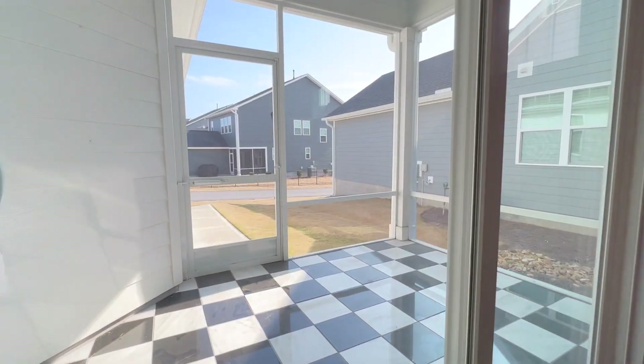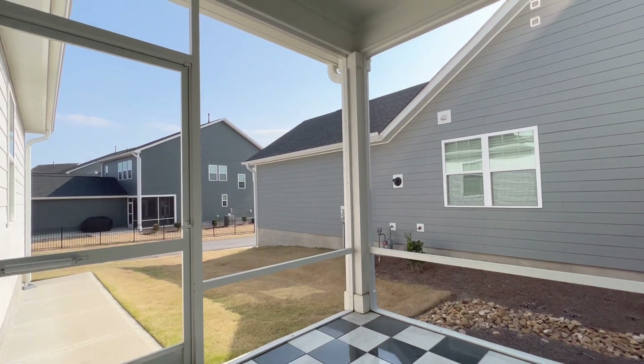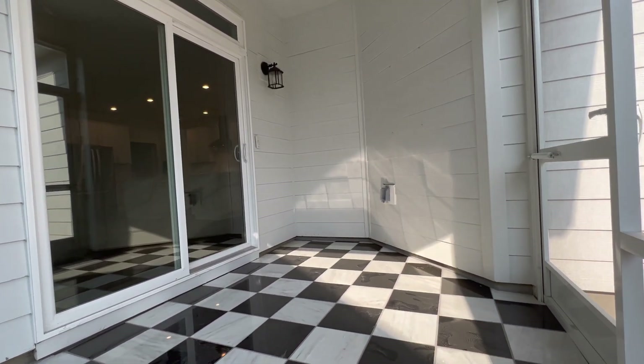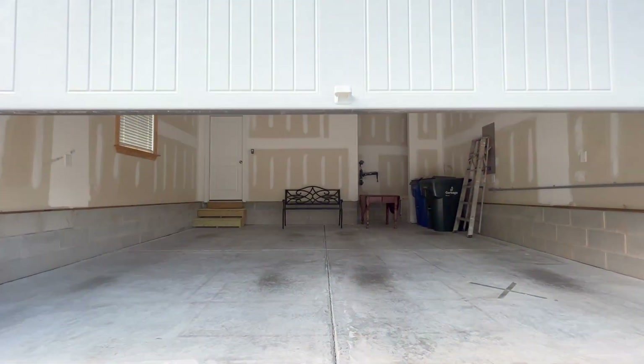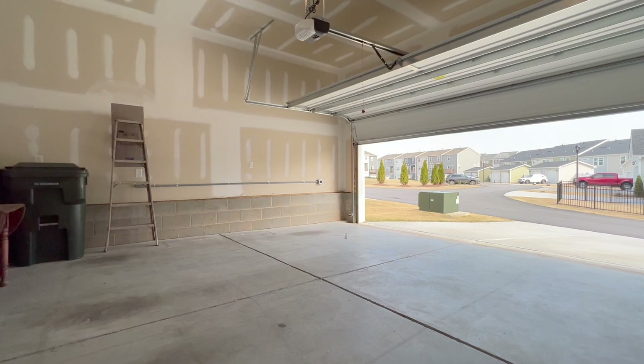This dining area just over this huge peninsula is large enough for an eight top. Just through the living room is this fantastic screen porch — notice the tiled floor, it's perfectly sized for some seating and a bistro. It's also connected to the rear parking and owner's garage entrance. This two-car garage has an alley entrance and features a storage nook and high voltage hookup for electric vehicle charging.